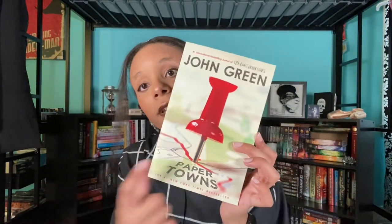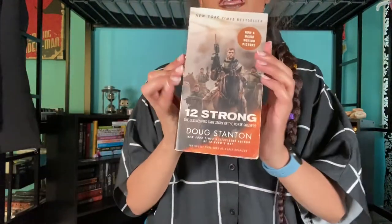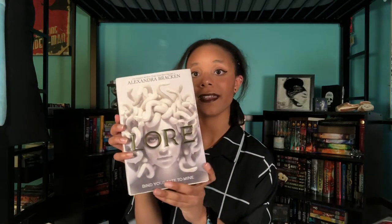Book based on another fictional story: this is Roseblood by A.G. Howard, a retelling of The Phantom of the Opera. A book with a title ten letters long: I chose Paper Towns — five letters in Paper and five in Towns. A book title that starts and ends with the same letter: Torment by Lauren Kate, starts with T ends with T. Mass market paperback — I have a ton of thrifted ones, I chose 12 Strong. An author using a pen name: City of Bones by Cassandra Clare. A book with a character's name in the title: Zach and Mia by A.J. Betts.